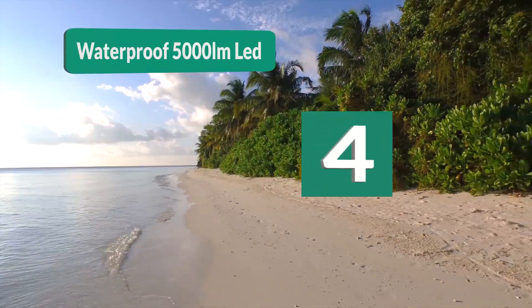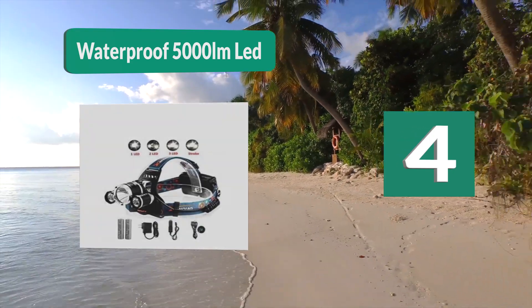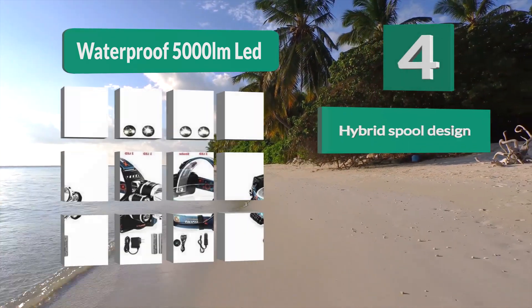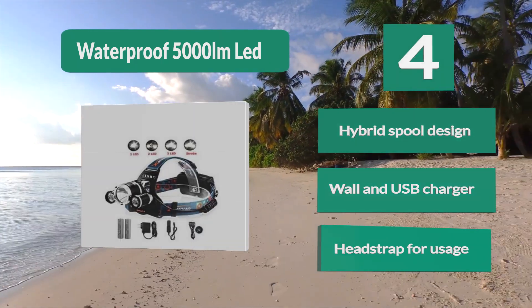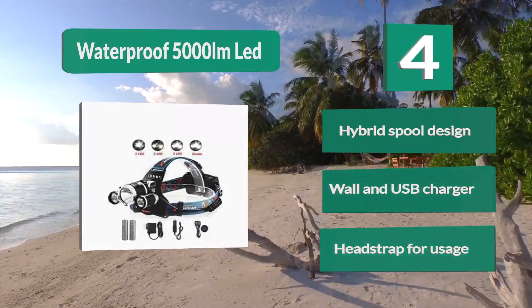Number 4: Waterproof 5000 LM LED. It is easier to charge in the car on the way to your favorite fishing spot. It has four light modes including a low setting helpful for finding things in your boat without blinding yourself or ruining your night vision. The lamp can be adjusted up to 90 degrees. Features a hybrid spool design, wall and USB charger, and a head strap.